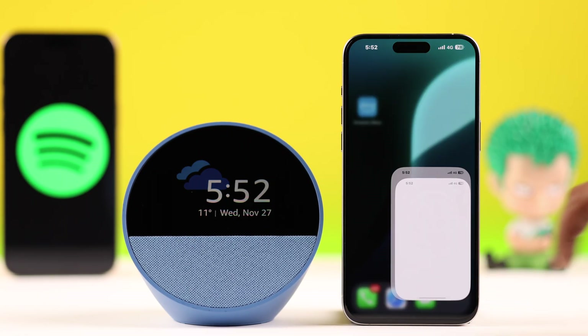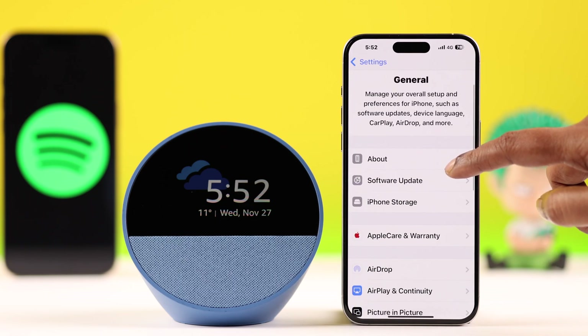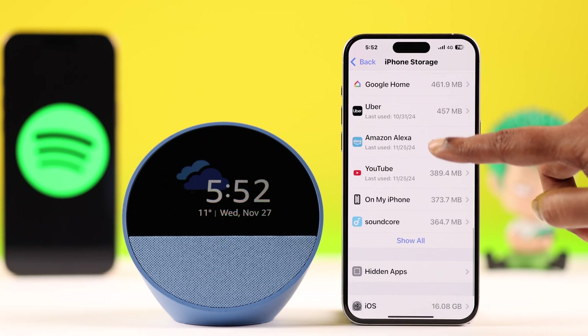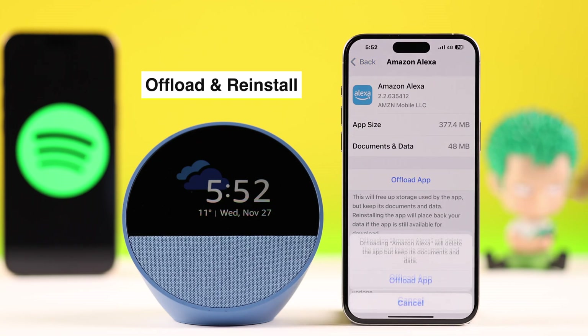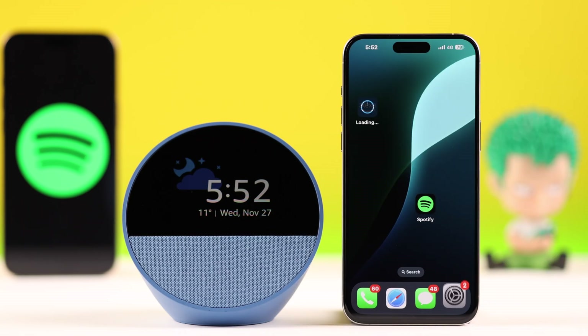If you're using an iPhone, go to Settings, then General, then iPhone Storage. Find the Amazon Alexa app in there, and just offload and reinstall the app. This will also update the app on your iPhone.